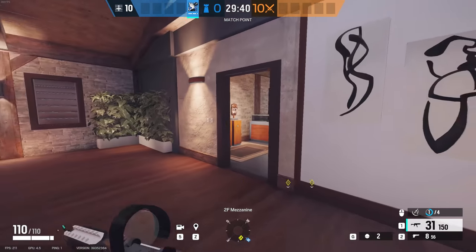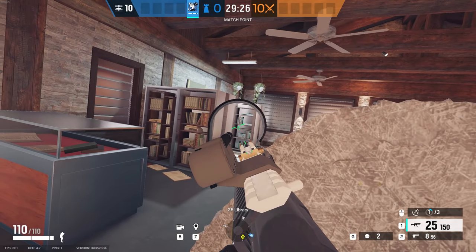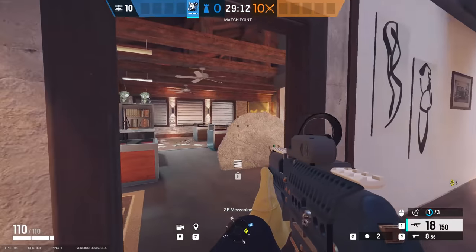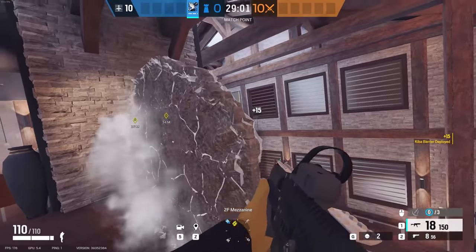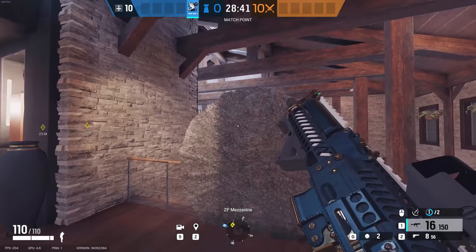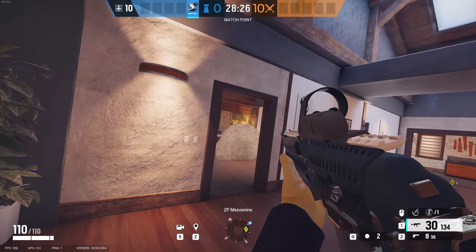For the last couple of Kiba gadget spots, we're at the library. Place a gadget in the middle of this wooden block to prevent people outside from peeking you so you can hold this window. If somebody tries to push from the side window, you should be able to pick them off. Always get the ADS from Jäger or Wamai so you don't get grenaded out of your spot. Backing off into the mezzanine, there are also a couple of spots — for example, placing a Kiba gadget here blocks off the downstairs door for a really tight angle, or you can hold the balcony area from this side. A good combination of Kiba gadgets here makes a really decent spot to hold the library and the stairs.